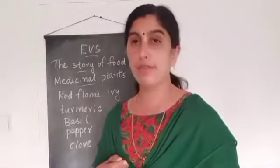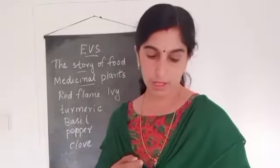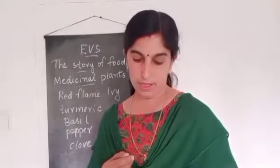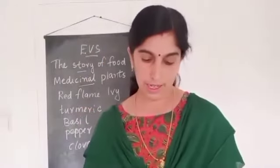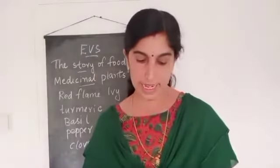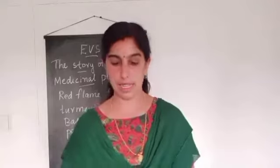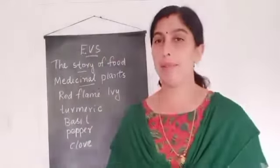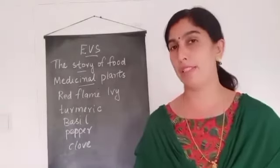So for flowers, you can write cauliflower and kachan. Under leaves, spinach and curry leaves. Under fruits, mango, amla, and banana. Under any other part of a plant: ginger, carrot, potato, radish, mustard, French beans, and lotus stem. If you know any other medicinal plants, write them there. We can complete the chapter like this.